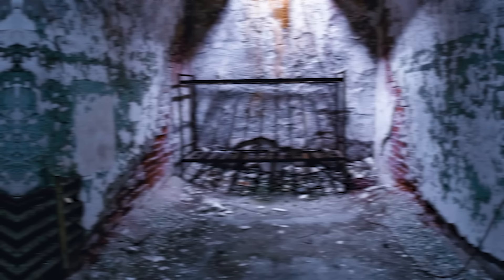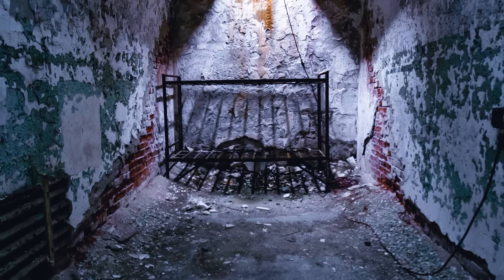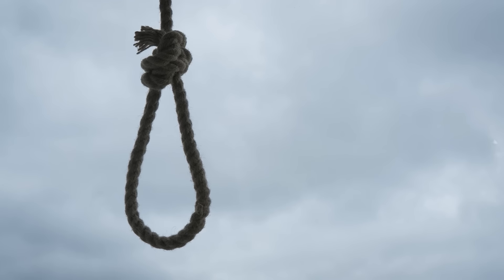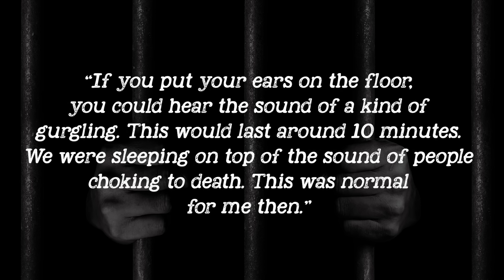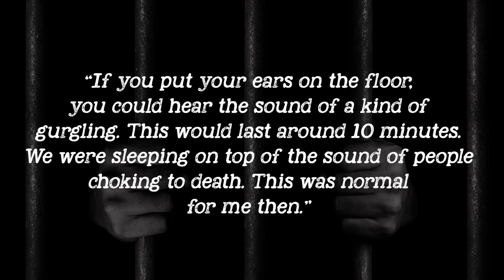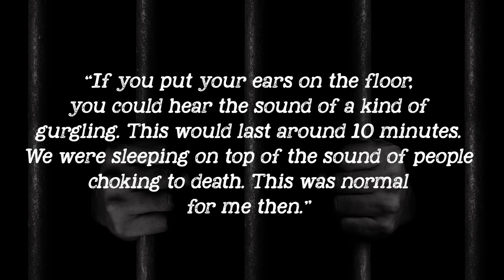When a prisoner was to be executed, their name would be called for transfer to a civilian prison, but instead they would be blindfolded, brought to a specialized cell, and horrifically beaten. Still blindfolded, they would be brought to the execution building, with the first indicator that they were to be killed being the placement of a noose around their neck. Prisoners too thin or young to die quickly from their weight would be left hanging for some 15 minutes, then killed by assistants who pulled them down sharply, breaking their necks. A prisoner kept above the execution chamber described: 'If you put your ears on the floor you could hear a kind of gurgling. This would last around 10 minutes. We were sleeping on top of the sound of people choking to death — this was normal for me then.'